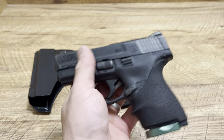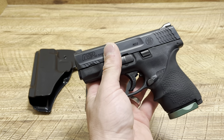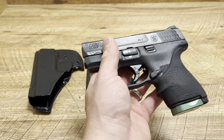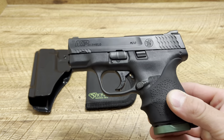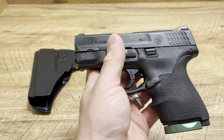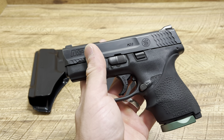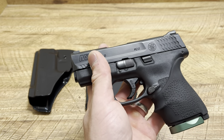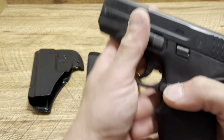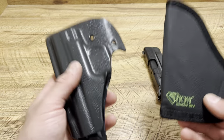This is my Smith & Wesson M&P 40 Shield, and this is my new go-to everyday carry for work. I have a video coming out on why that is. I have the Mag Guts kit which makes it seven plus one, and I have a 357 SIG conversion barrel coming in — which would be seven plus one of 357 SIG — making it one of the most powerful firearms in the world for its size and weight, and that is why I choose this for pocket carry.